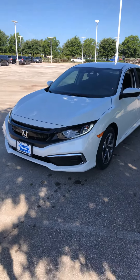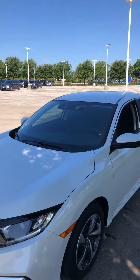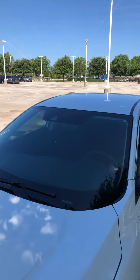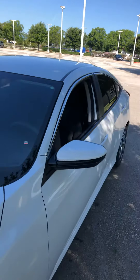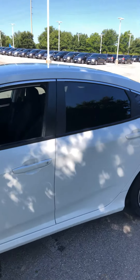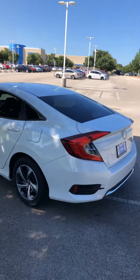They come with LED daytime running lights. Every Honda Civic comes with Honda Sensing, and there's a camera that captures your lane markings. They all come with Bluetooth and a backup camera. And here's the back side of the vehicle.